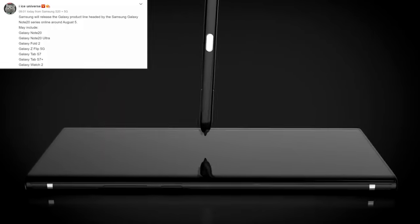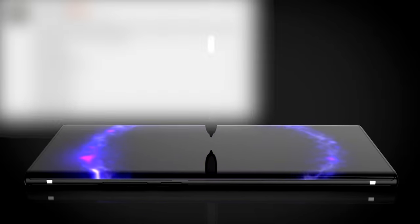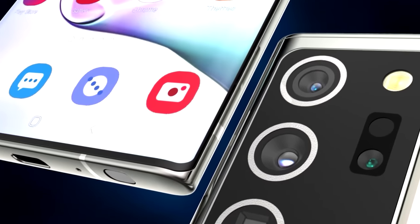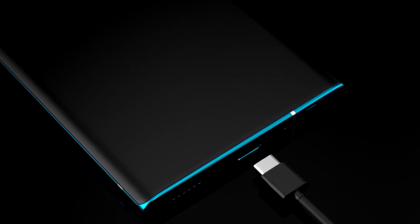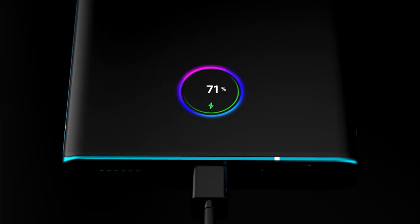Ice Universe told us this weekend that the Galaxy Note 20 is going to launch on the 5th of August alongside the Galaxy Fold 2 and others. This is great news considering many were expecting delays, and it means the Galaxy Note 20 is now less than two months away. It's important to note this isn't official confirmation, but Ice Universe is a reliable source.